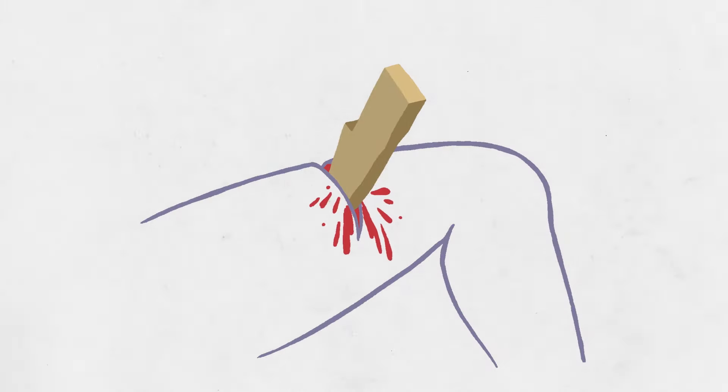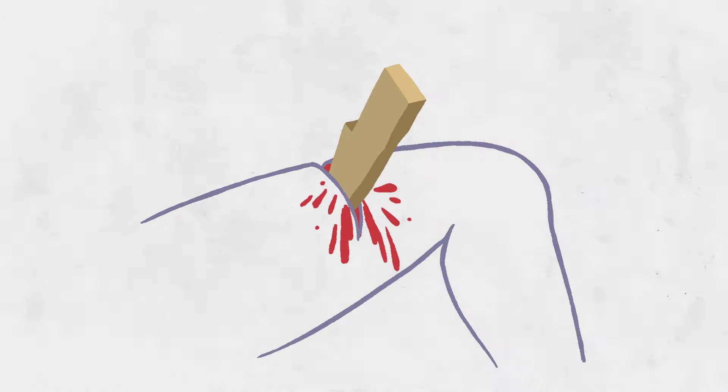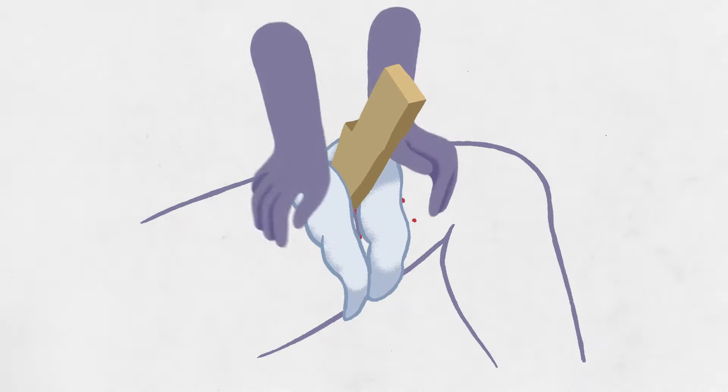If there is an object in the area that's bleeding, do not touch the object. Leave it in place and apply pressure around the object.